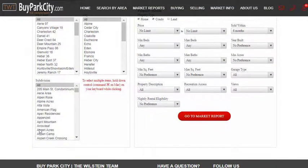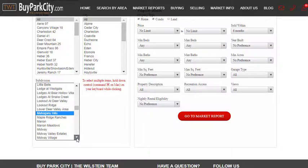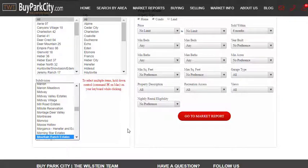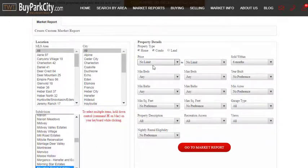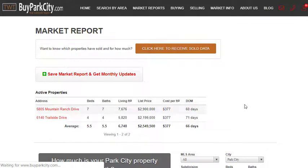You'll have this page. Go down to Subdivisions and click on it. Choose 'M' to navigate alphabetically to Mountain Ranch Estates and find it there. You'll highlight it. You have the ability to differentiate by price, bedrooms, and bathrooms, but there are so few sales in Mountain Ranch Estates that I don't think you should filter that way. Click 'Go to Market Report' and there's the report — it's really just that simple.